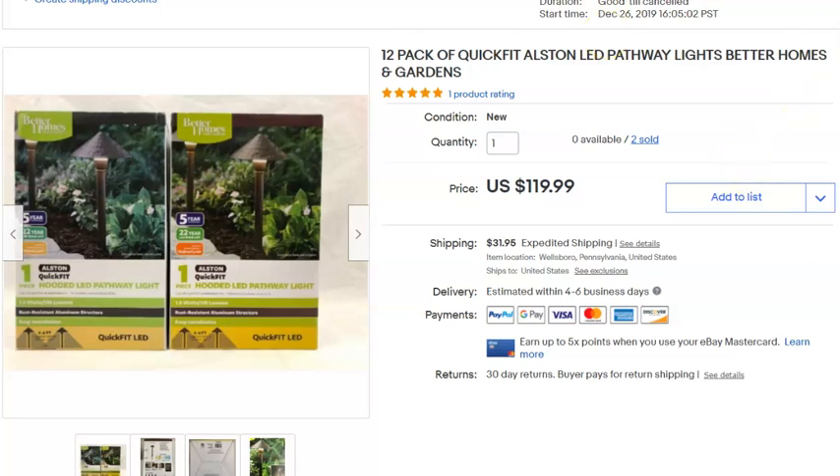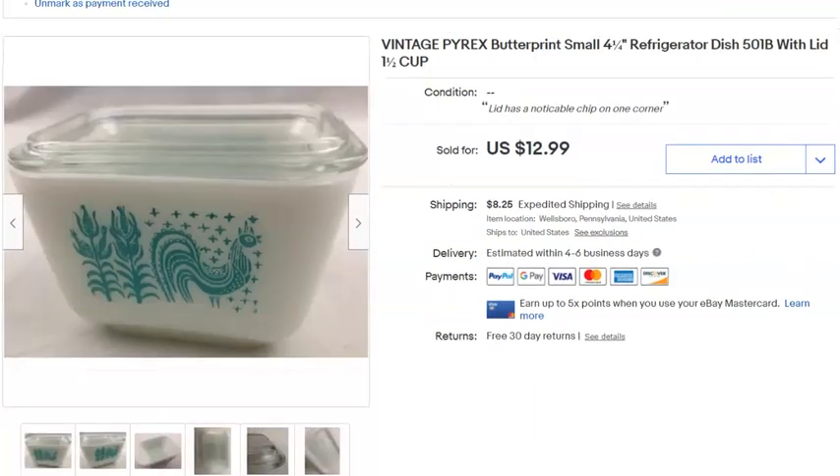Next, a piece of Pyrex in the butter print Amish rooster pattern. I paid nothing for this — it came from a property I cleaned out. Listed March 9th last year, sold May 11th for $9 plus shipping. The lid had a noticeable chip on the corner, which is why it went cheap.